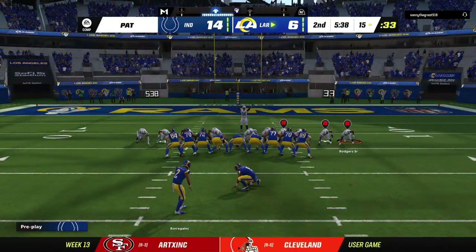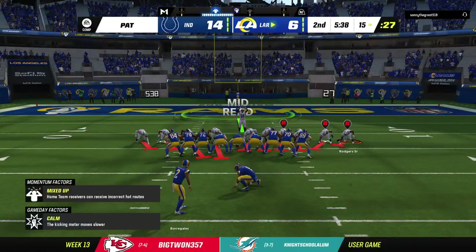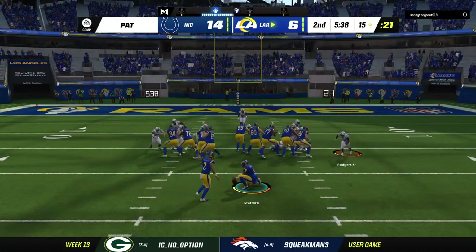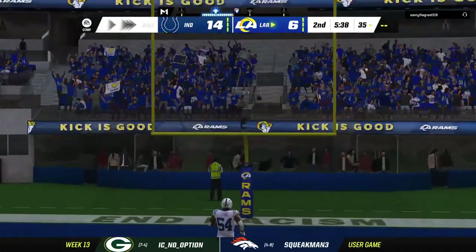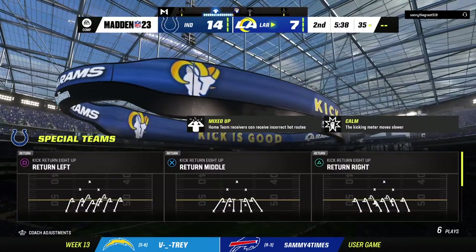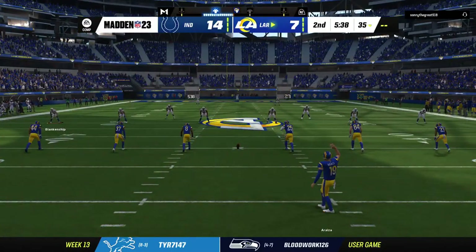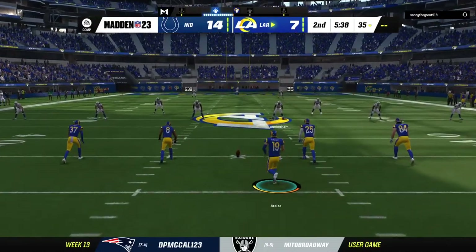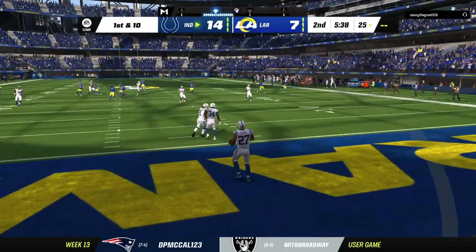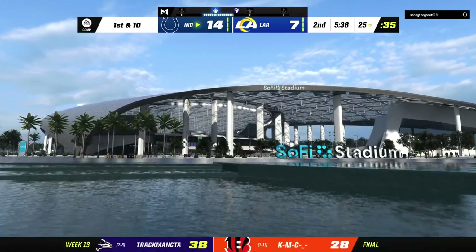The Rams have cut it back within a score. Extra point splits the uprights — that'll make our score 14-7. This game is back within a touchdown now. After the kickoff, a fair catch is taken successfully, and the Colts take over at first and 10 at their own 25-yard line.